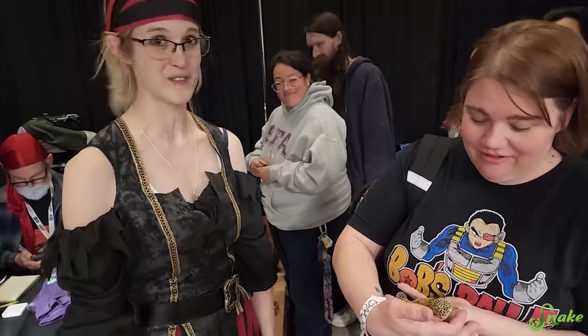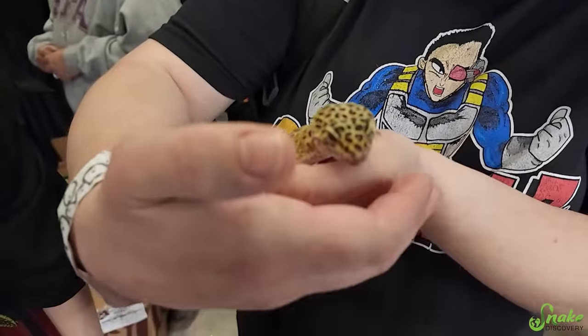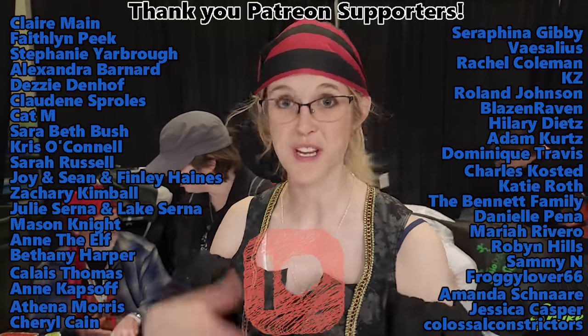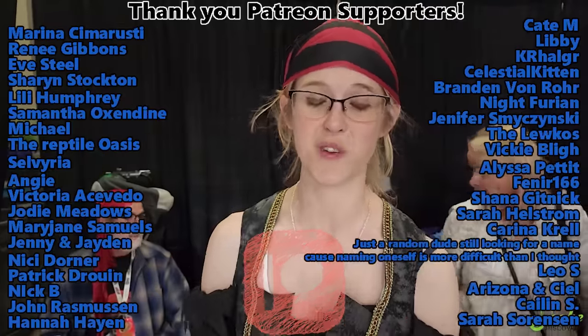So thank you so much, Dustin, for adopting 100 Gex. Bye, buddy. There goes 100 Gex off to his new home after a long time of rehabilitation at Snake Discovery. We're going to miss that dude — he was awesome, but we're very excited that he found a good home. Thank you for watching yet another case study here at Snake Discovery's Adoption Island. Thank you, Patreon backers, because it's your contributions that allow us to rehab and provide vet care, antibiotics, and other services for all these rescued animals.